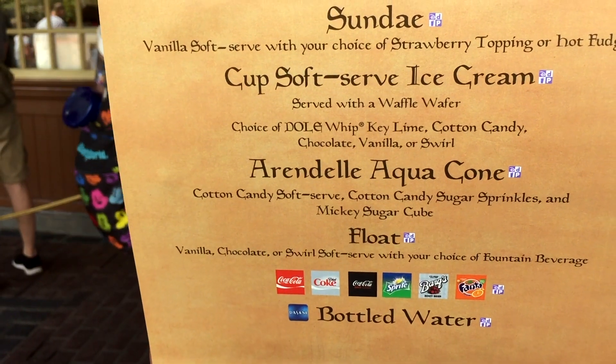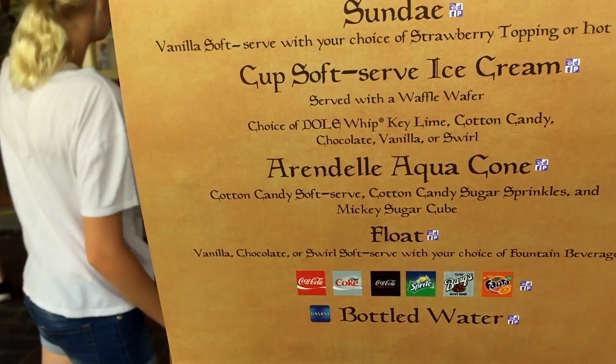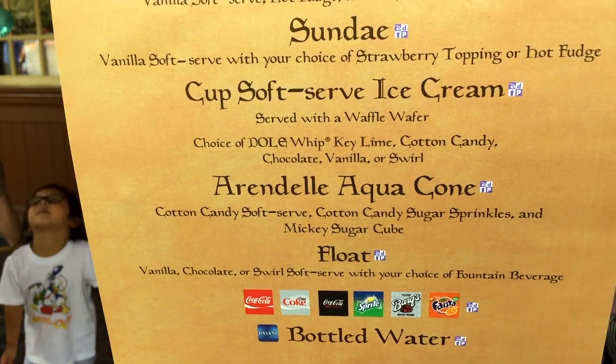We're getting the Arendelle Aquacone — I think they call the color 'Frozen Aqua.' It's got cotton candy soft serve, cotton candy sugar sprinkles, and even some Mickey sugar cubes. Let's get our Magic Kingdom brunch on!